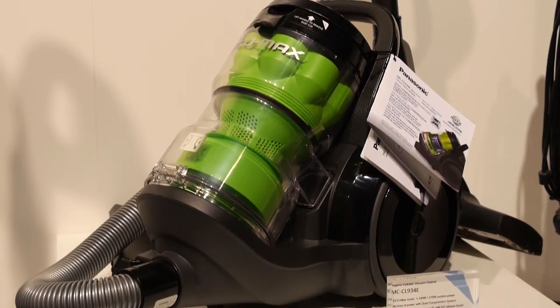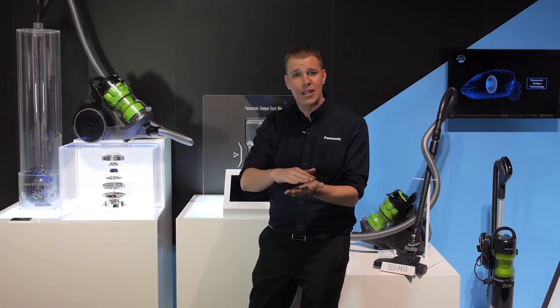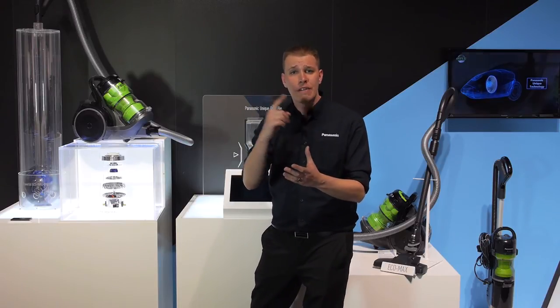You'll see that a chunk at the bottom will be cut out, allowing all the dirt to compact at the bottom of the vacuum cleaner rather than always spinning in a vortex.